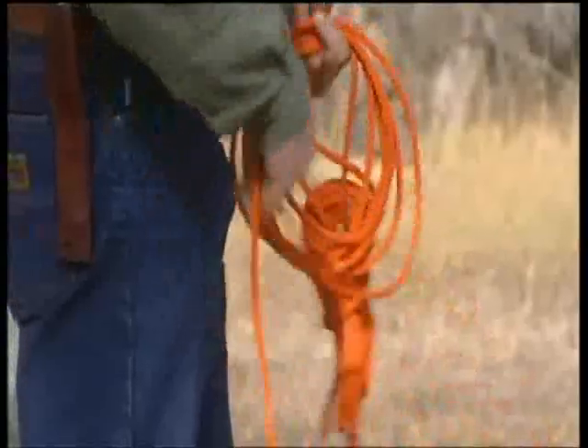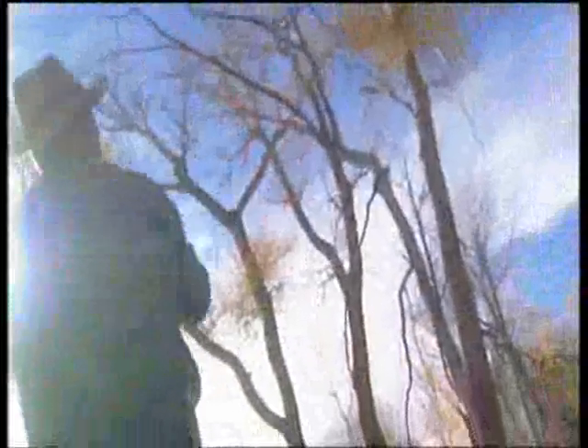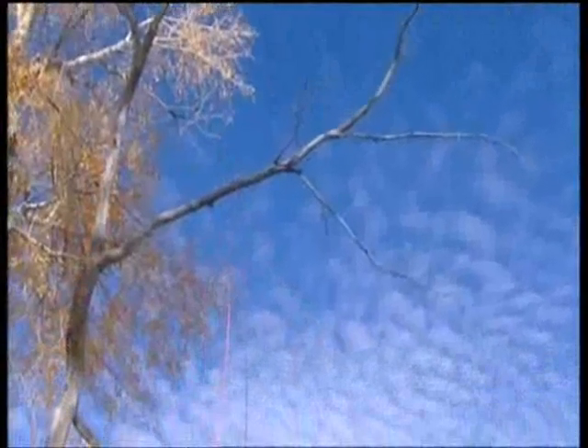You won't always have access to a bear box, but there's a fairly easy way to store your food if not. Bushcraft is all about being adaptable. I learned this technique of throwing a rope into a tree from a tree surgeon, and it works perfectly for this purpose.